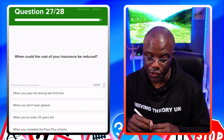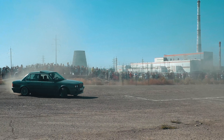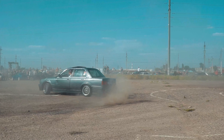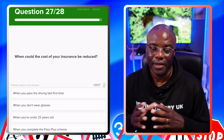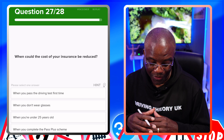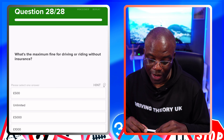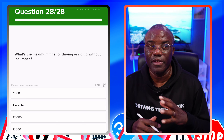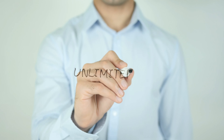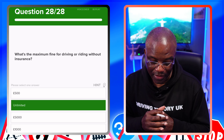When could the cost of your insurance be reduced? When you do extra advanced driving — the Pass Plus is common. Once you pass your driving test, you can do the Pass Plus because it makes you a better driver, and technically the insurance company can lower your insurance because you're less of a risk. When you pass the driving test first time? No. When you don't wear glasses? No. When you're under 25 years old? No. When you complete the Pass Plus scheme? Yes. What's the maximum fine for driving without insurance? It used to be £5,000 but it's now unlimited — they can charge you what they want. £500? No. Unlimited? Yes. £5,000? No. £1,000? No.